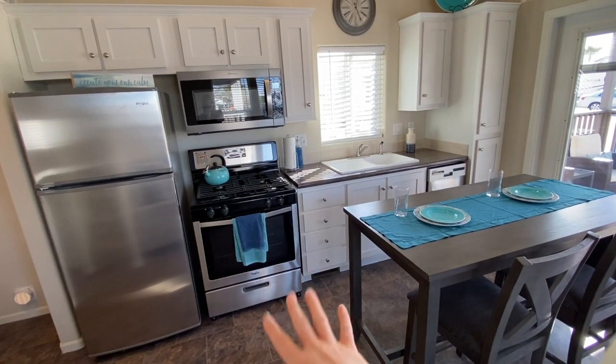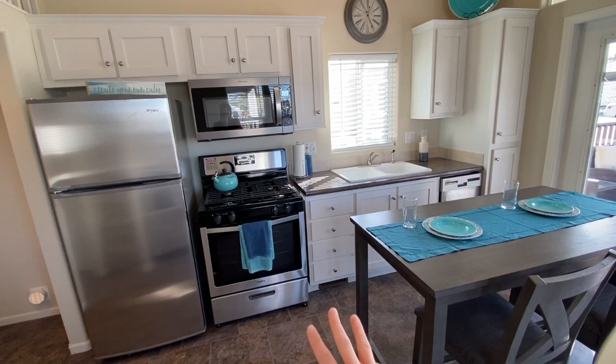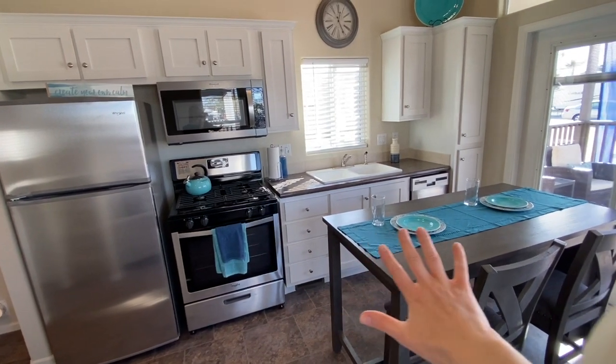On the other side we have the kitchen with full-sized stainless steel appliances and white cabinets, as well as the table.